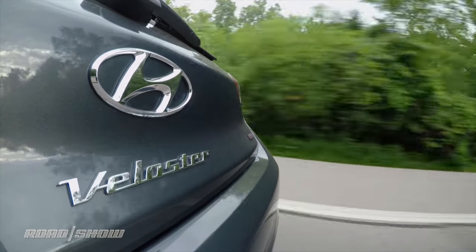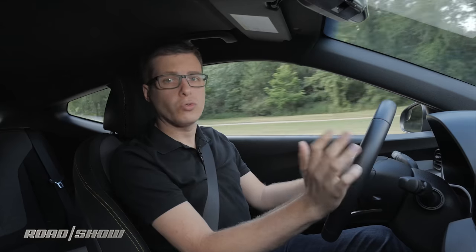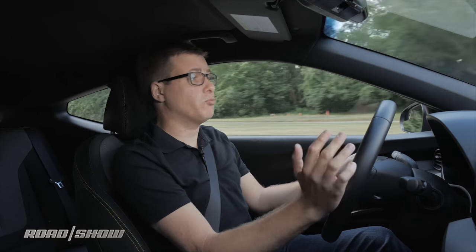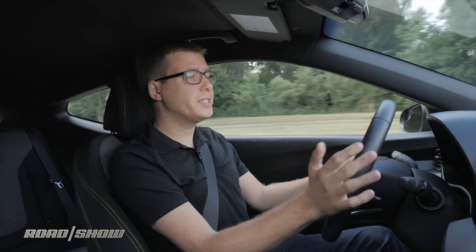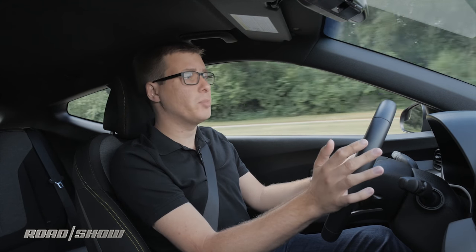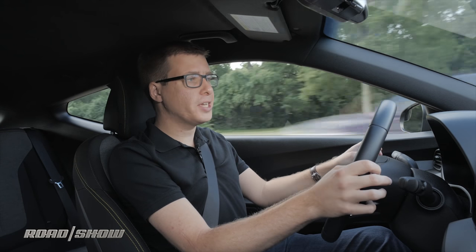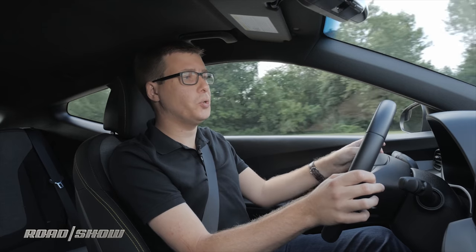The Veloster Turbo is a competent daily driver, too. Ride quality is compliant, except over the biggest bumps like expansion joints. It's reasonably fuel efficient, rated for 26 miles per gallon city and 33 mpg highway with this manual transmission. And although there's some wind noise when you're at interstate speeds, overall the cabin is pretty quiet.